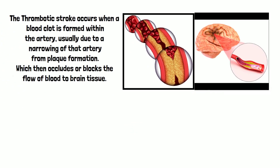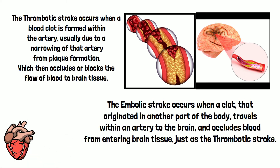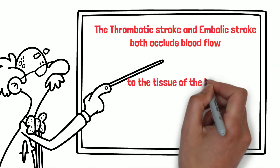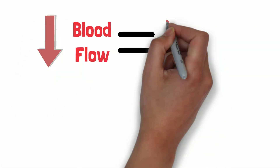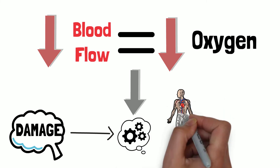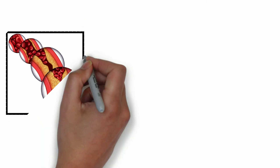The embolic stroke occurs when a clot that originated in another part of the body travels within an artery to the brain and occludes blood from entering brain tissue, just as the thrombotic stroke. Both thrombotic and embolic strokes occlude blood flow to the tissue of the brain, resulting in tissue damage or death — otherwise known as a stroke. Lack of blood flow means lack of oxygen, which can result in brain damage leading to cognitive or physical disability and or brain death.